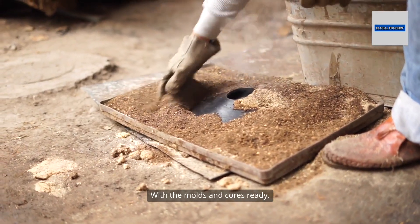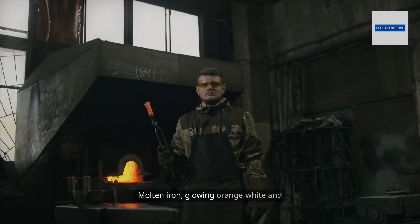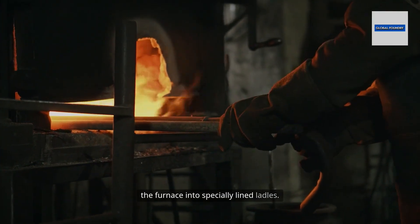With the molds and cores ready, attention turns to the most dramatic part of the process: pouring. Molten iron, glowing orange-white and nearly 1,400 degrees Celsius, is tapped from the furnace into specially lined ladles.